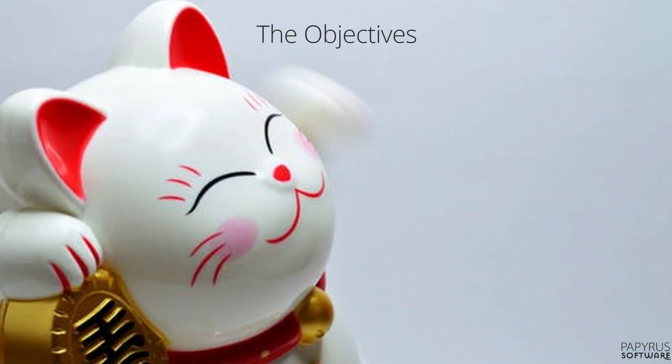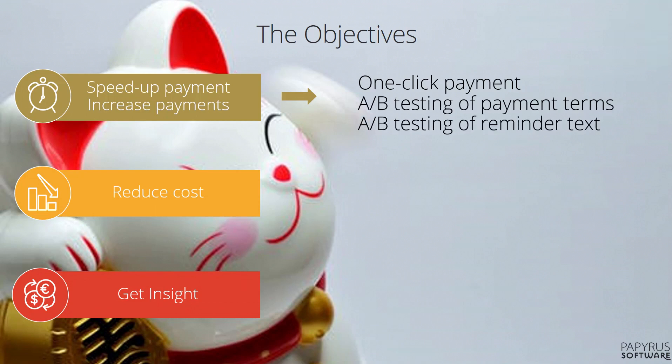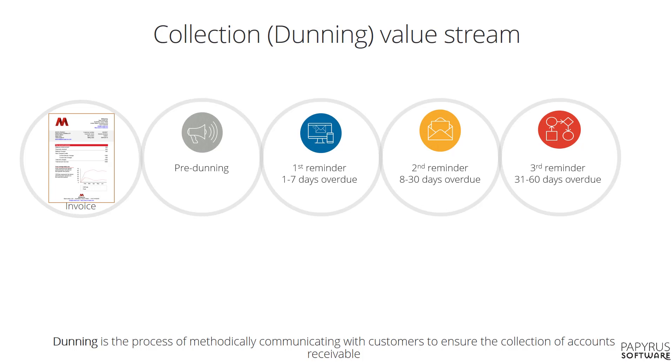Our customers want to have more invoices paid and get them paid faster, spend less money and time, and learn and adapt continuously. They realise those objectives by focusing on making it easier to pay an invoice, finding the optimal message, digitalising the invoicing, payment and collection processes, having the business design the bills, reminders and any other communication instead of having IT doing this, and analysing invoice and payment behaviour trends to ensure compliance.